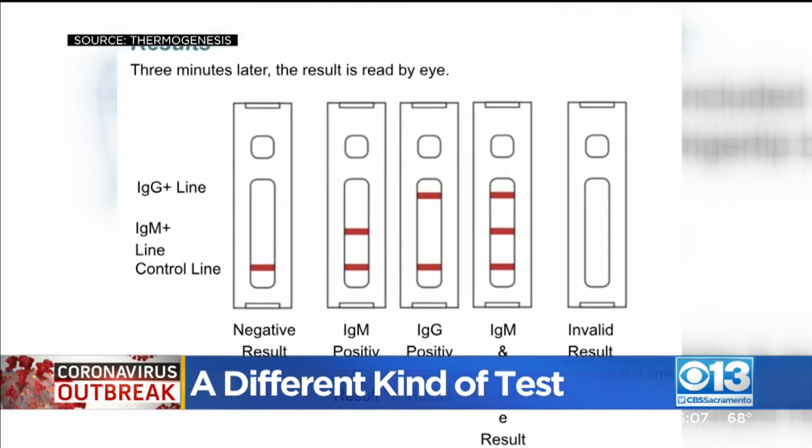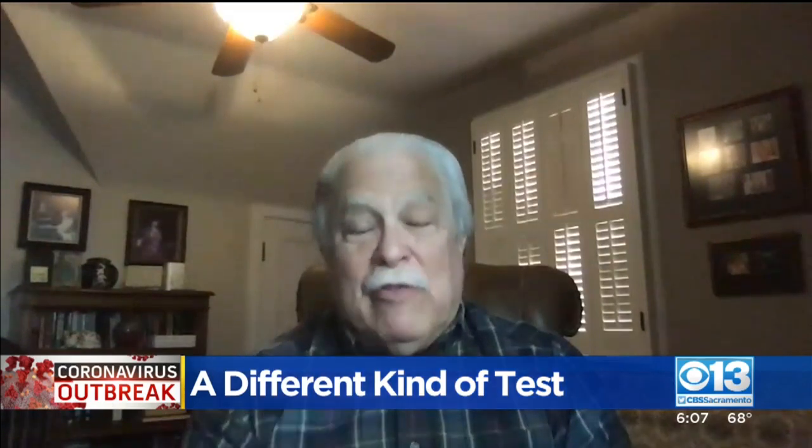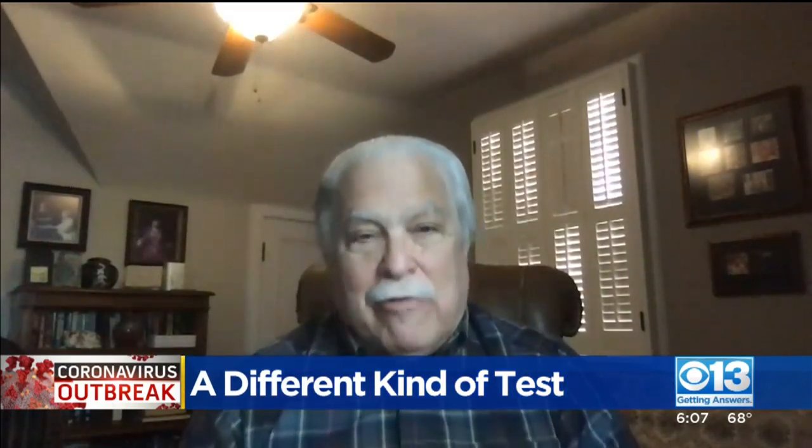Because this virus has never been in humans before, we know that antibodies specific to this virus means you have been infected. It's an irrefutable proof.